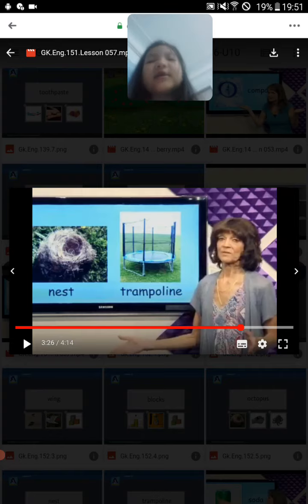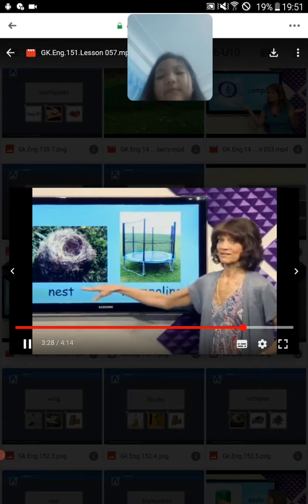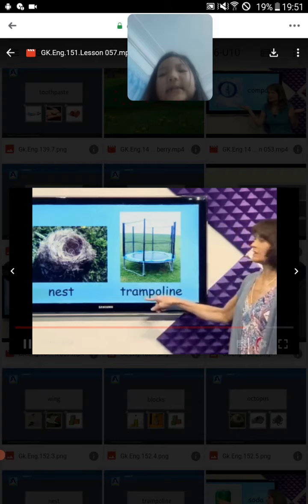Nest. Some birds can use a nest built from twigs or in a tree. Nest. And it can lay eggs in the nest.